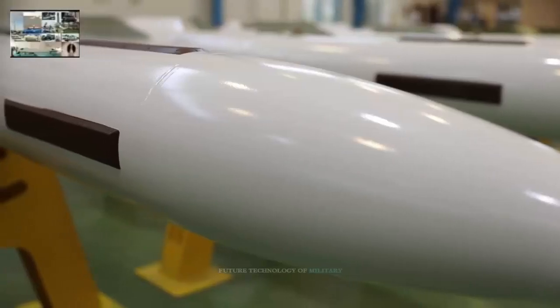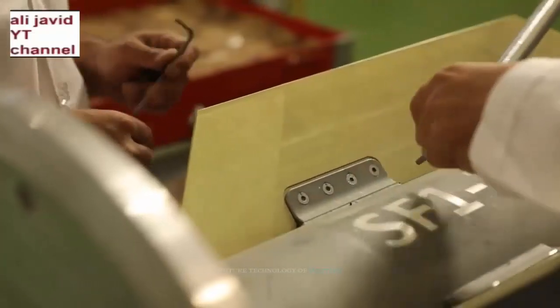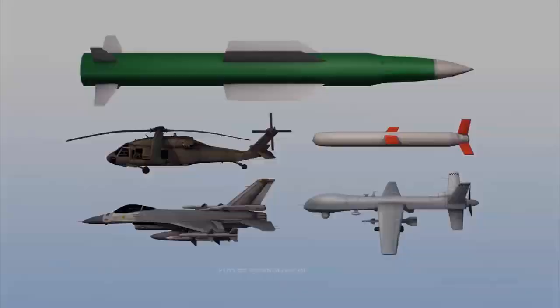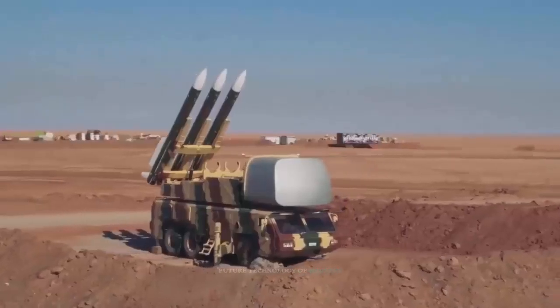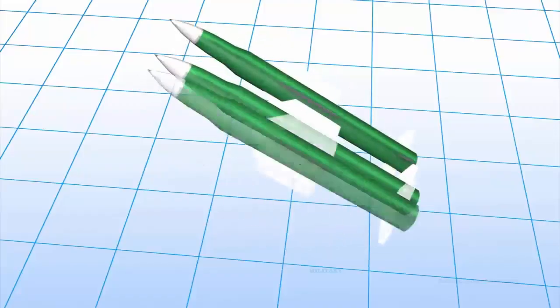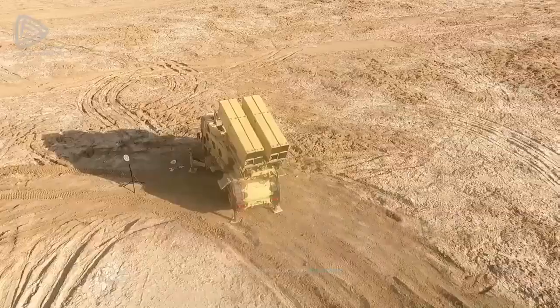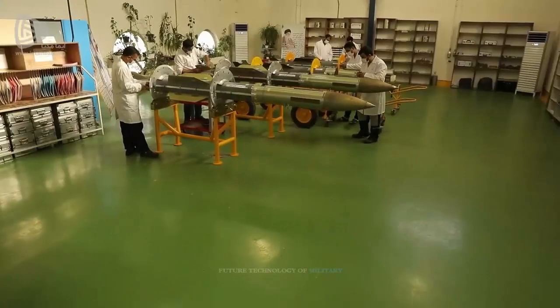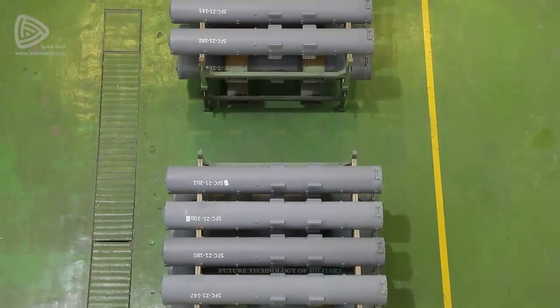In videos posted during Major General Salami's visit to the 9-Day missile production line, the phrase 'command guidance' can be seen on some missiles. The meaning of this is that the method of guiding this missile is to receive correction commands to move towards the target. In this method, which is used in many surface-to-air missiles, the missile itself may not have an internal sight, which makes it possible to lighten and reduce the diameter of the missile.